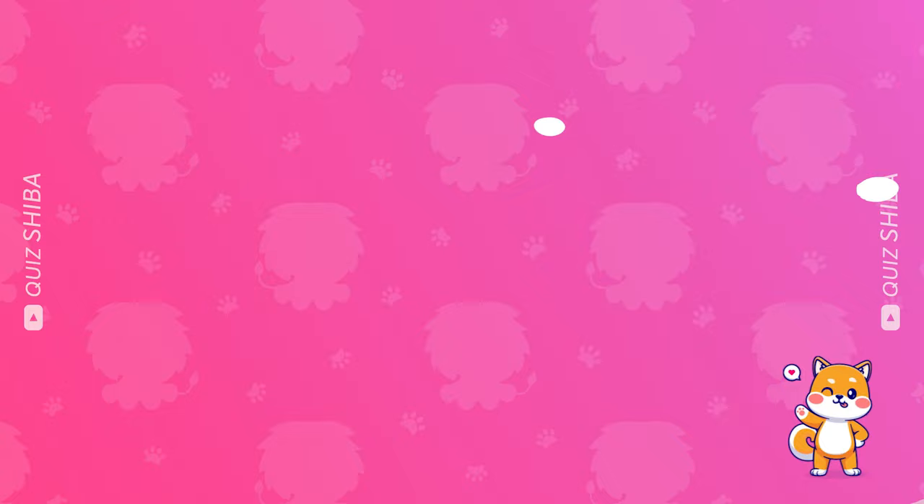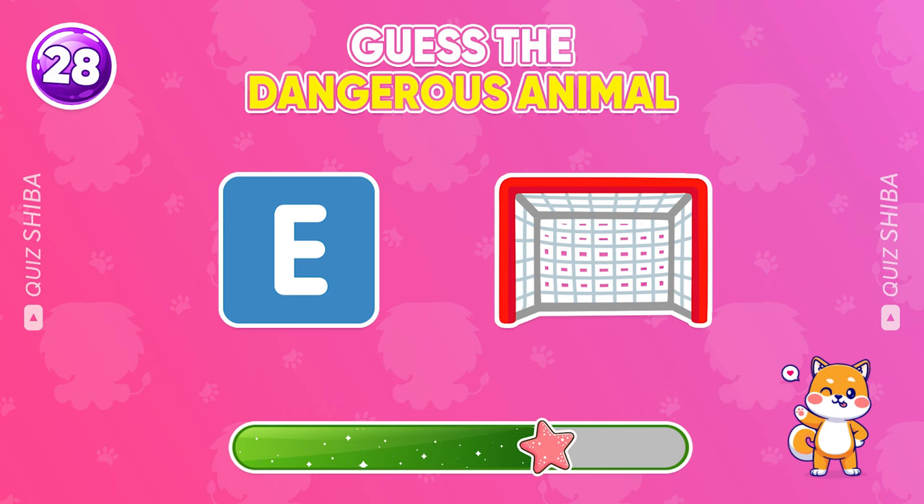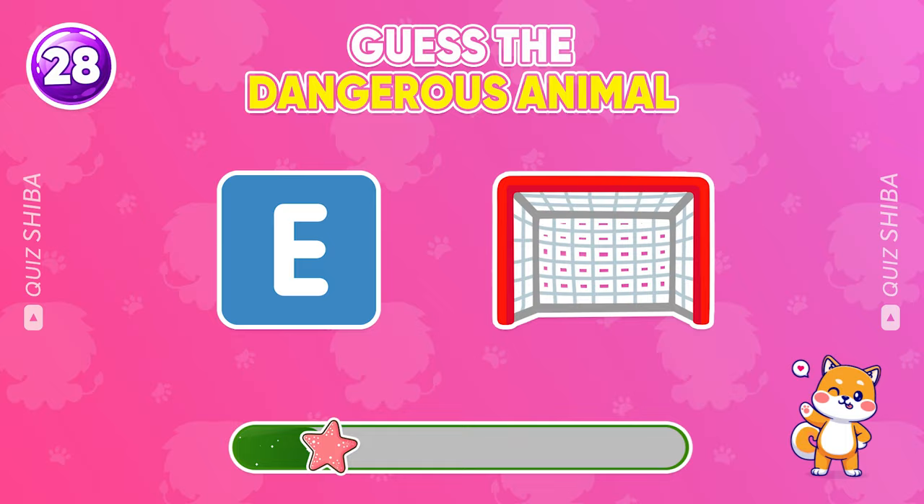Do you know this animal? Yeah, this is an eagle.